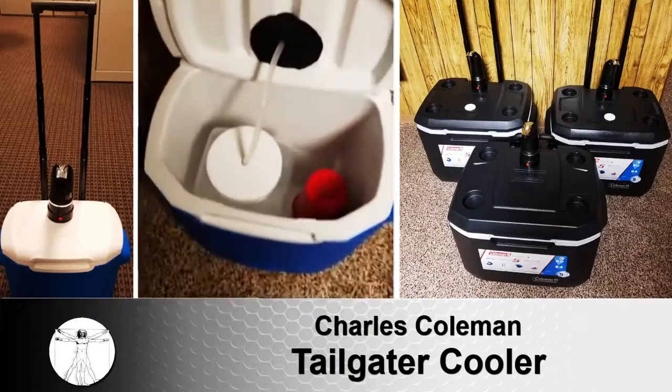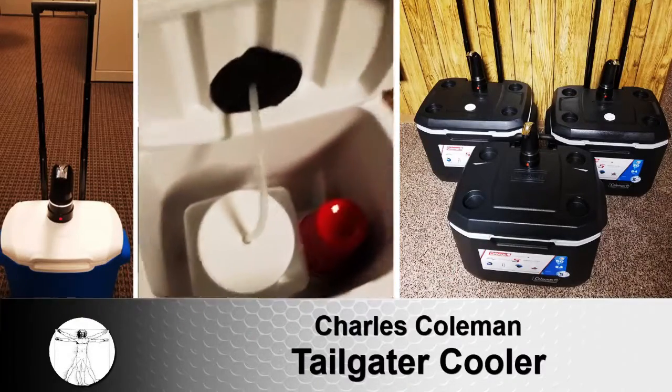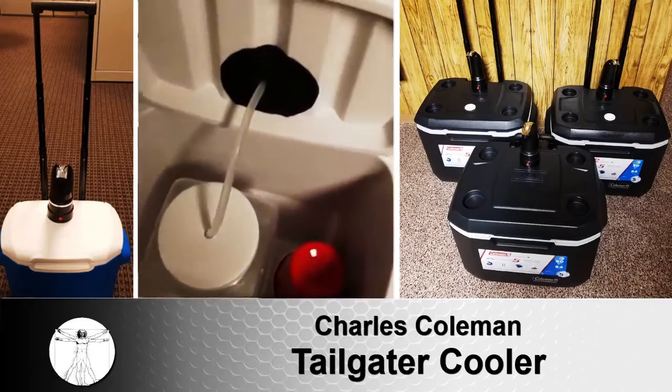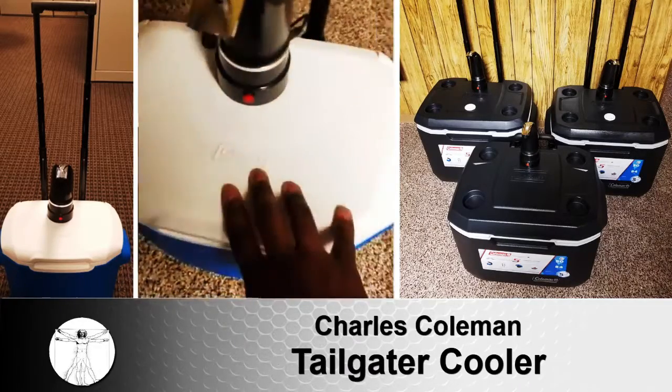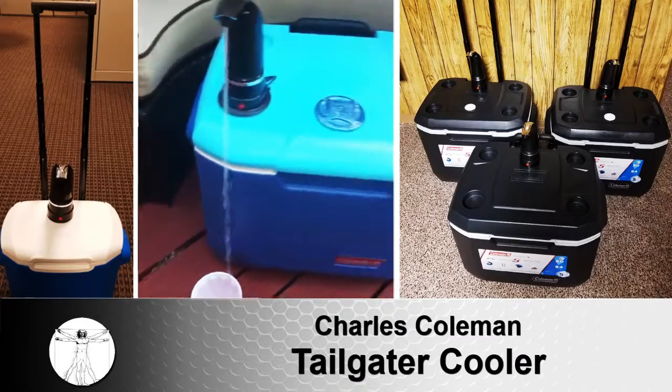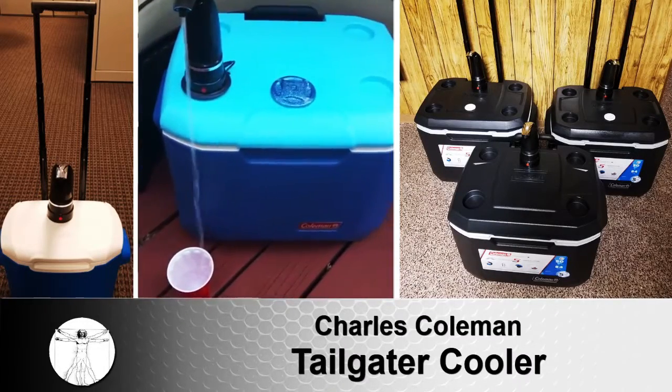The Ultimate Tailgater Cooler has a built-in beverage dispenser system which allows the user to pre-fill and dispense drinks at the touch of a button. The unit is powered by eight AA batteries and two one-gallon tanks for continuous refreshment.